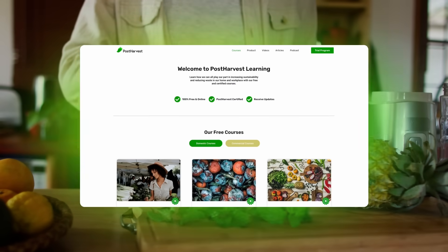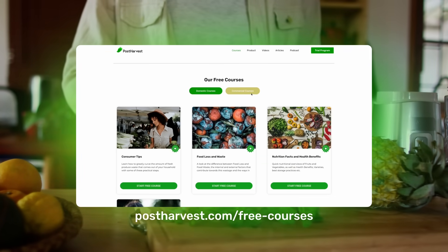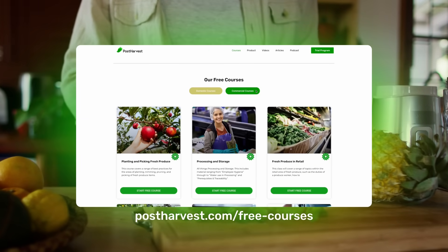And that's all for today's video. If you'd like to learn more about the best food and handling practices at home, we have a bunch of free courses available on our website.